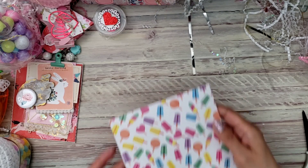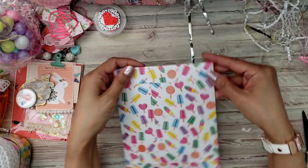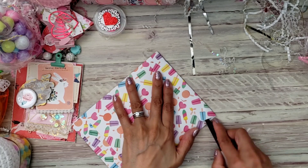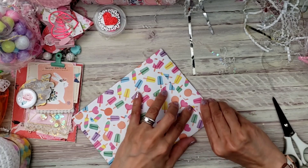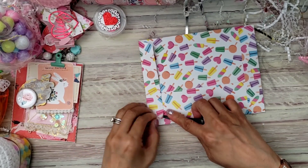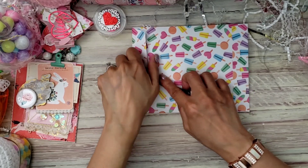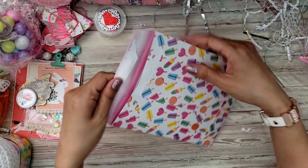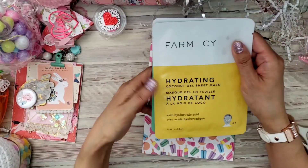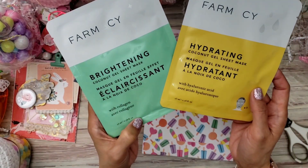It just keeps going! I might have to ruin this one — she wrapped it in this cute paper. I'm not sure which paper this is, I'm trying not to ruin it. Oh, look how cute — it's a mask! Coconut gel.